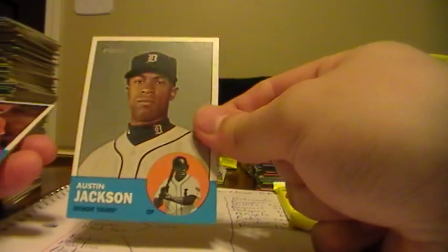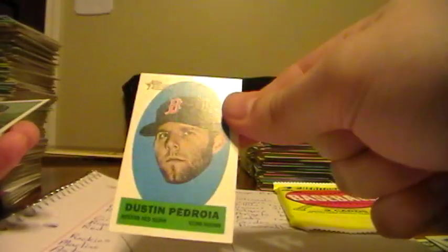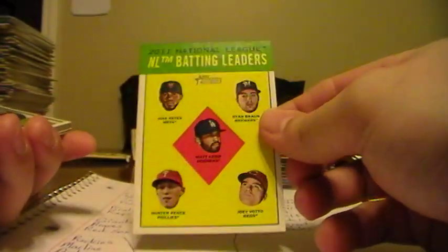Two more packs. Red Sox. Joe Mauer, Twins. Clutch Catcher for the Rangers. Adam Jones, Orioles. Austin Jackson, Tigers. Mike Scioscia, manager for the Angels. We have a Pedroia sticker for the Red Sox. Brian Wilson and Carl Farnsworth. Last pack - come on now.